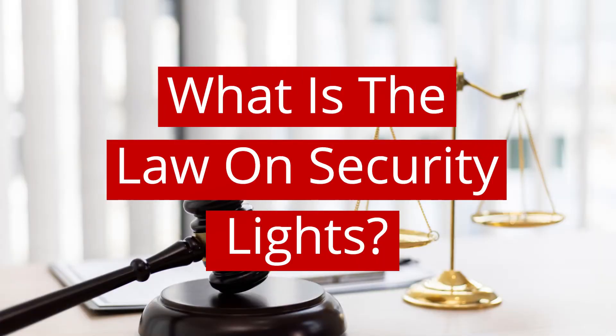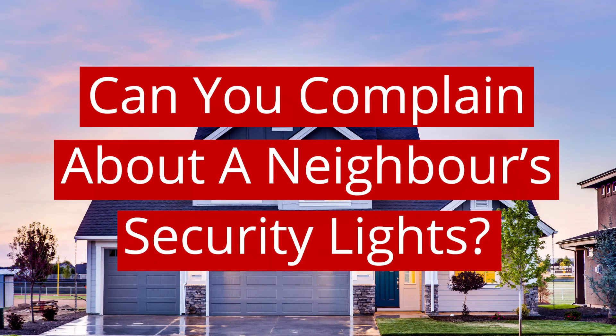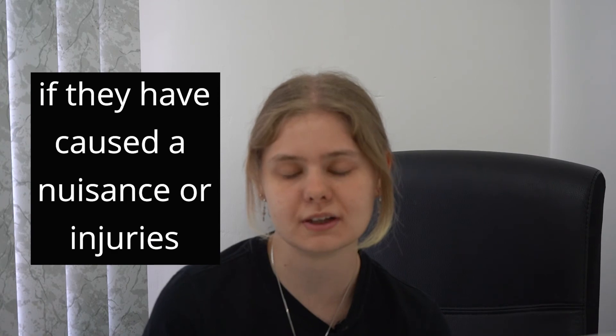What is the law on security lights? In the UK there are no laws on security lights and whether you need permission to install them. However, it is important to note that when you are installing lights on your property you take your neighbours into consideration and make sure that your lights are not a nuisance for them. In the UK it is possible to make a complaint about your neighbour's security lights if you feel that they have caused a nuisance or caused injuries to happen.